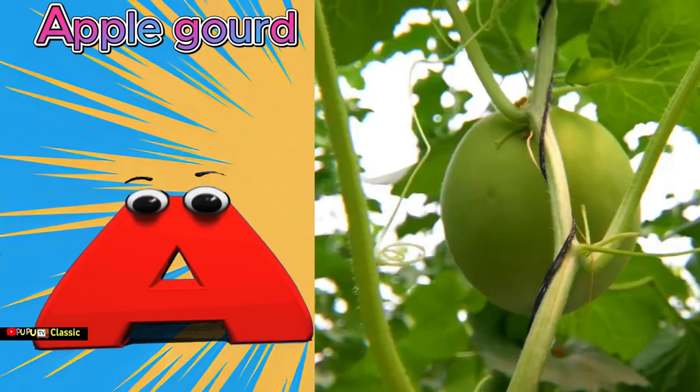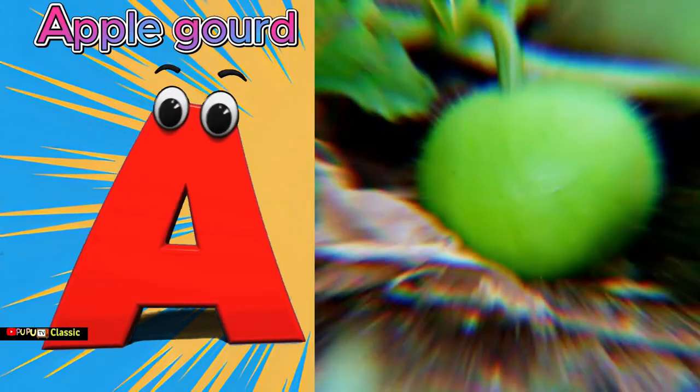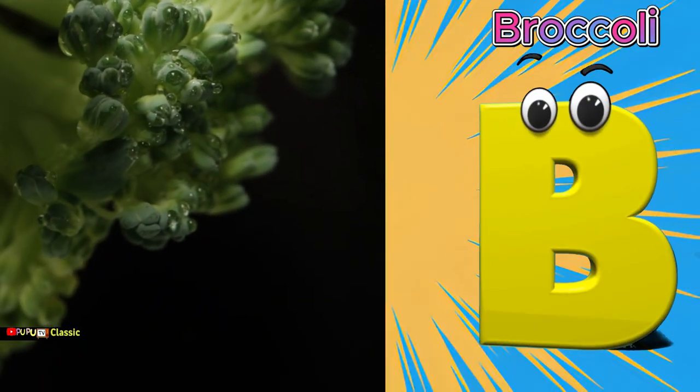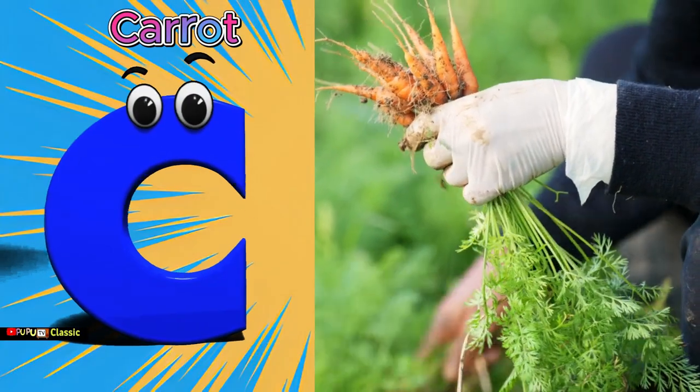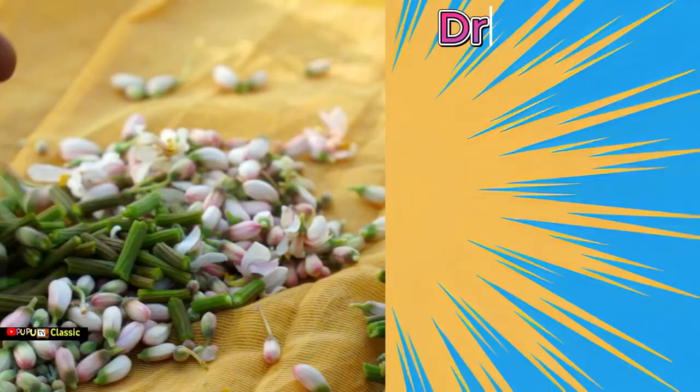A is for apple gourd, apple gourd. B is for broccoli, broccoli. C is for carrot, carrot. D is for...